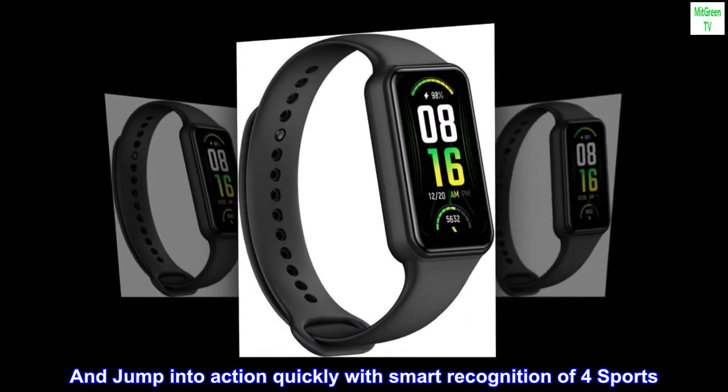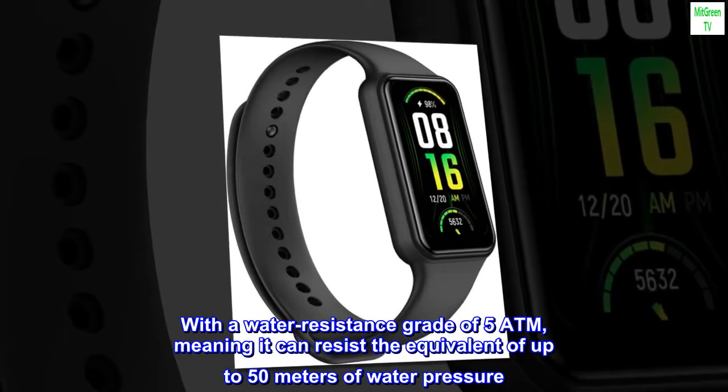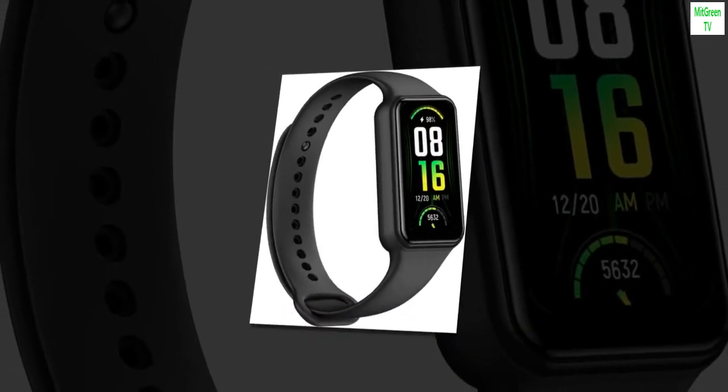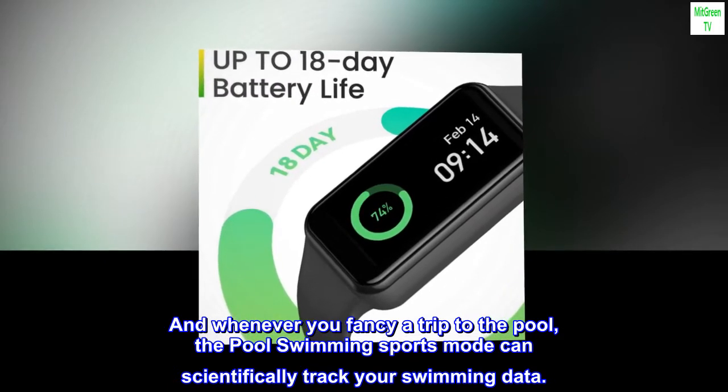Jump into action quickly with smart recognition of 4 sports. With a water resistance grade of 5 ATM, meaning it can resist the equivalent of up to 50 meters of water pressure. And whenever you fancy a trip to the pool, the swimming sports mode can scientifically track your swimming data.